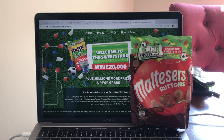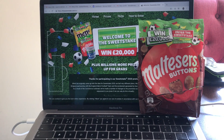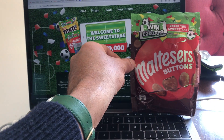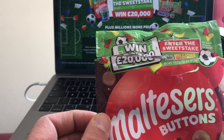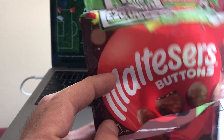Good morning, this is Karen from Hive IP — packaging expertise, experts in unique coding for FMCG packed promotions. I picked up a pack here which is running a unique code promotion by Mars. This one you can win £20,000 by entering a sweepstake, and you need a unique code.